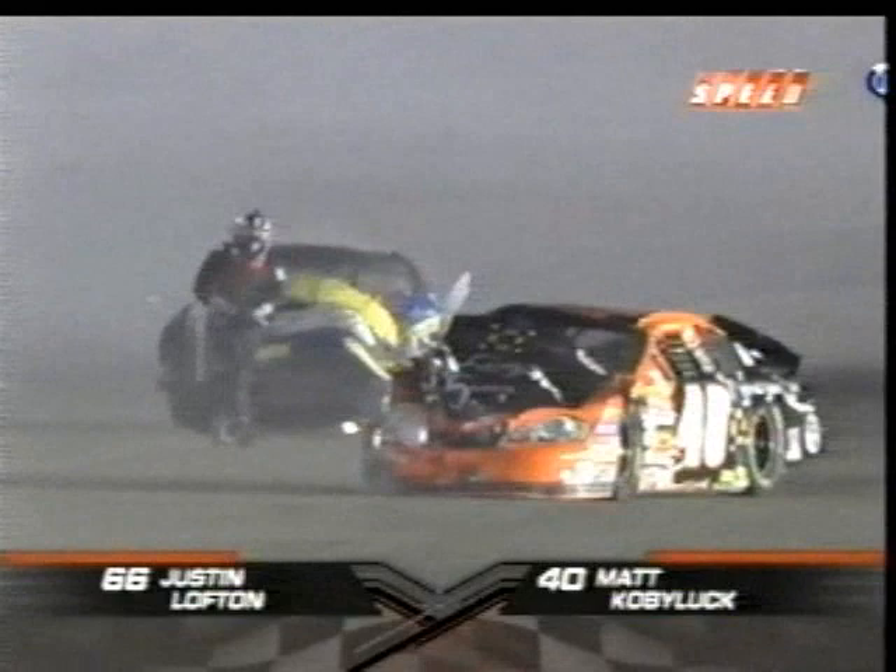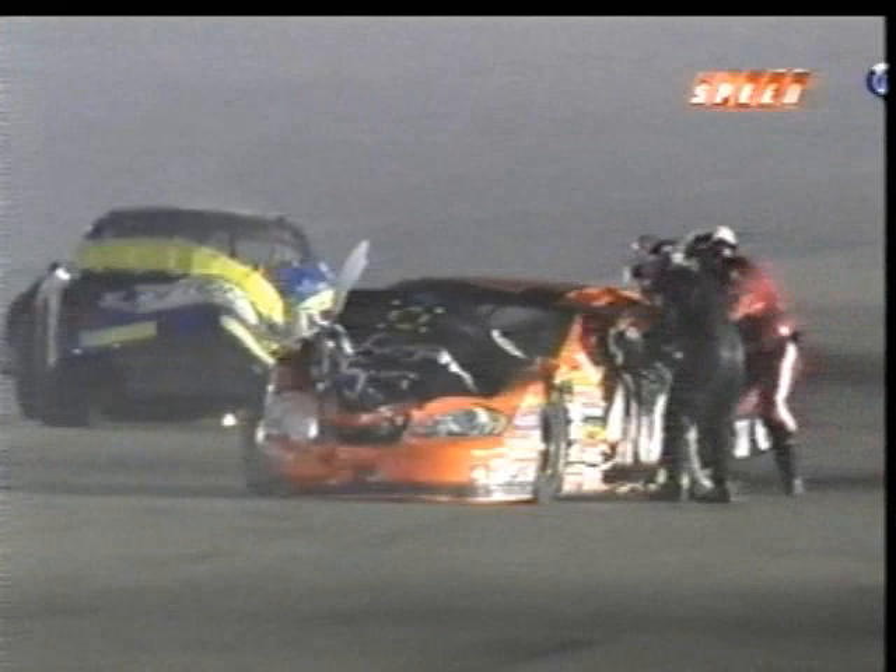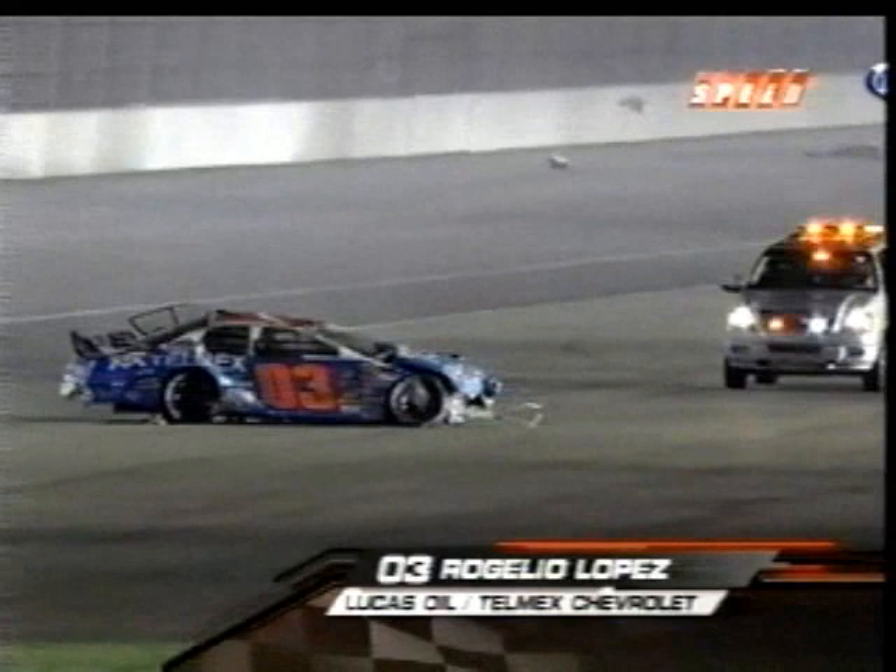Looking to see who's climbing out of that car right now — angry with what's transpired. That's Justin Lofton in the 66 car, going over to see if Kovaluk's all right, going to help him out and just make sure his fellow competitor's okay. That's Lofton in the 66, the blue and yellow car, and Kovaluk in the 40. They had hard contact as well. We'll have to see who Lopez was racing with at that point, as his car now sits still — the 03 car.